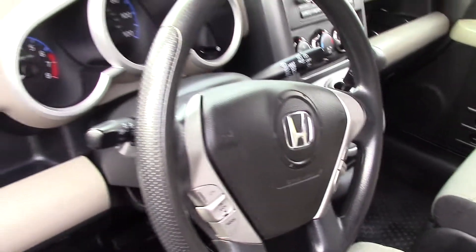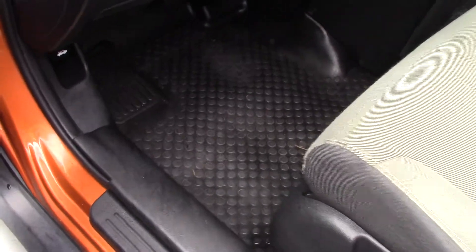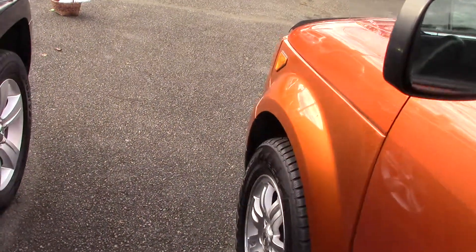You'll notice as you look down, it's got a full liner in the bottom of it. So if you have snow or rain or mud or leaves or whatever you might step on, it will only go onto the liner. Wipe it out when you get home and keep your car nice and clean.